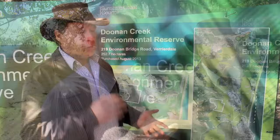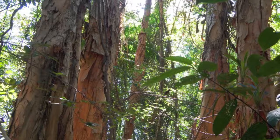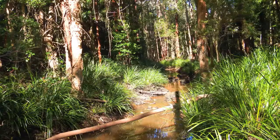On this property that's been purchased, there is coastal lowland rainforest, which the Commonwealth Government recognises as being highly endangered. But also on this property, there is a very special ecosystem — paperbark trees with rainforest understorey — and this is the largest patch of that type of ecosystem anywhere on the Sunshine Coast.